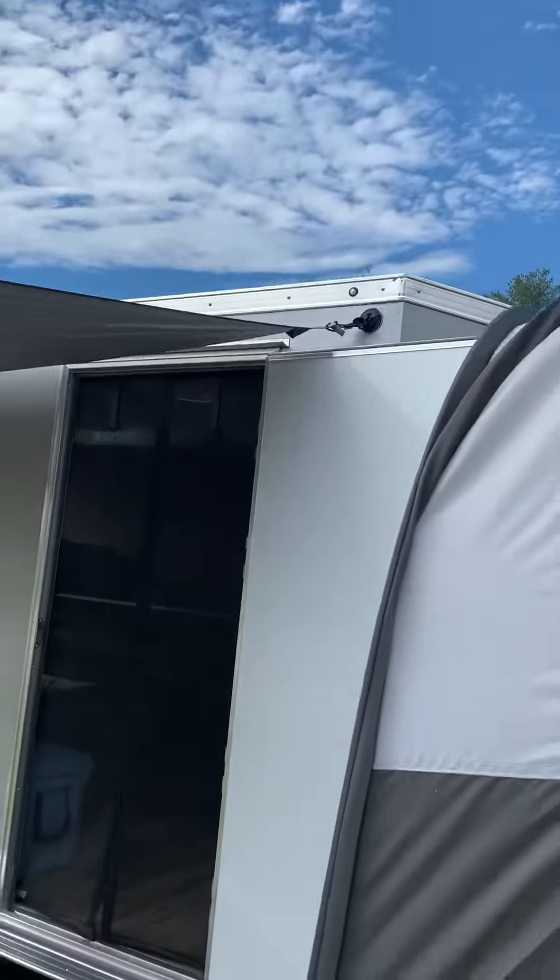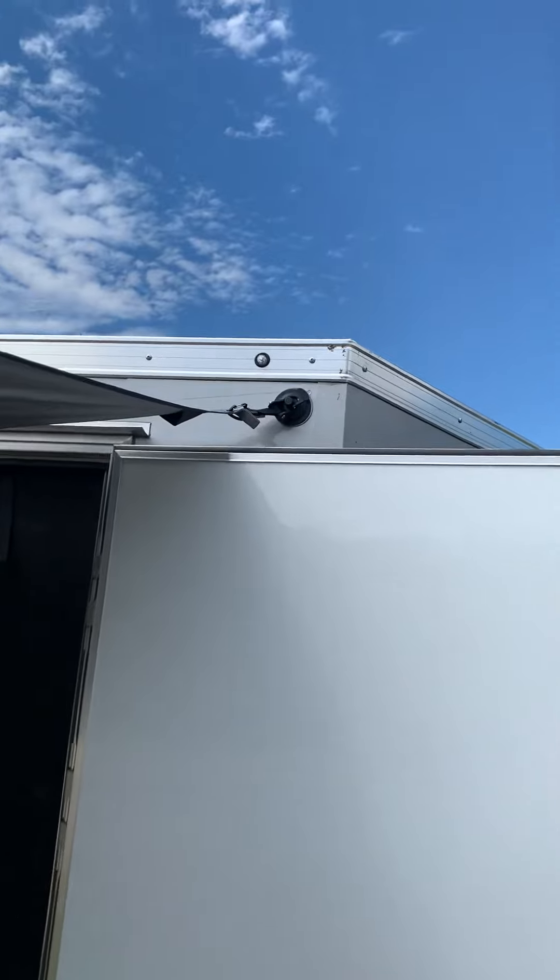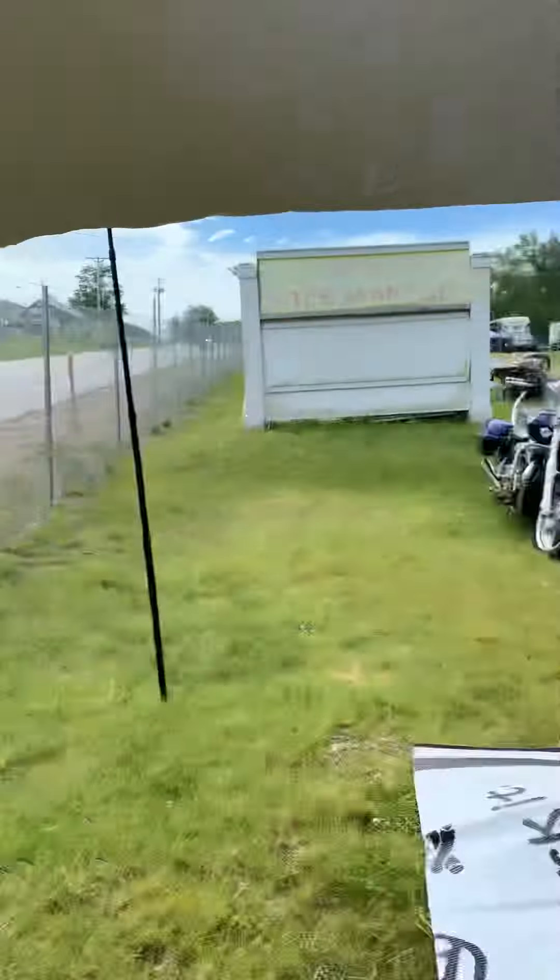I got this awning, and what I did up here is I used a little suction cup to attach it to the trailer. And then we've got them staked out with some poles.